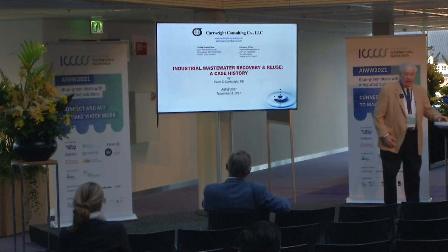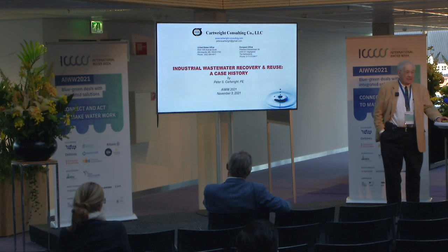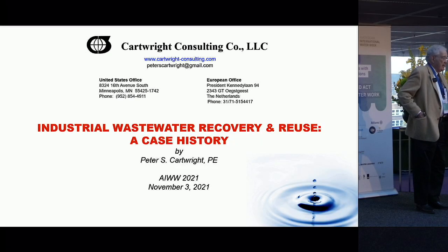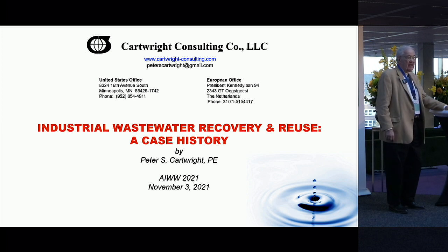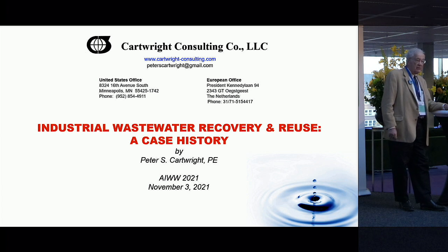My name is Peter Cartwright. I'm from the United States. I've been in the water treatment industry for 47 years with a lot of experience in membranes, and I've had my own consulting engineering company for over 40 years. I've been concentrating in recent years on the area of wastewater recovery and reuse.